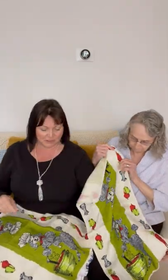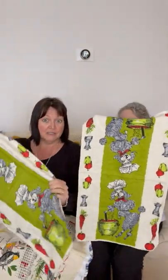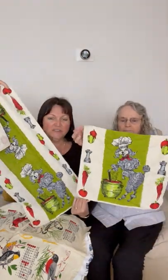We've decided to talk about vintage tea towels today — we call them tea towels, some other people call them dish towels. We're going from older to newer. I got these at Value Village in Ottawa for about 50 cents a piece.